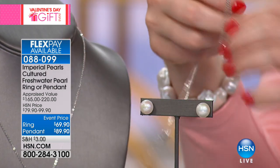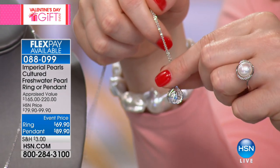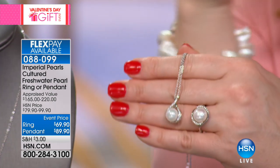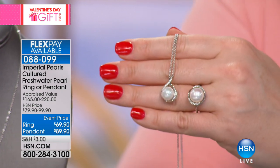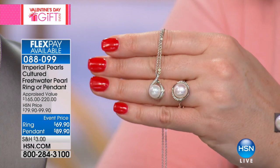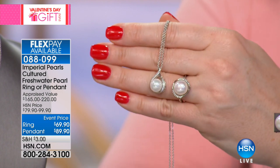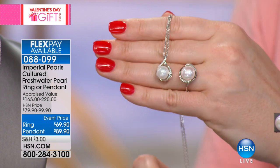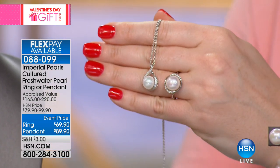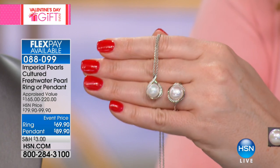At 11 and a half to 12 millimeters, other companies use big findings — the jewelry components that hide the surface of the pearl — to hide blemishes and dull spots. We use the opposite: settings that frame and showcase the pearls so you can admire them from every angle. Our selection process involves picking through lots of pearls and selecting only the very top quality so we can put them in settings that showcase the entire 360-degree beauty.